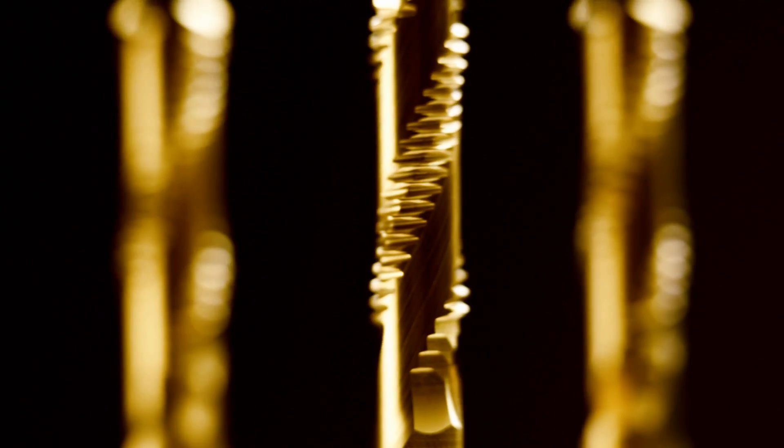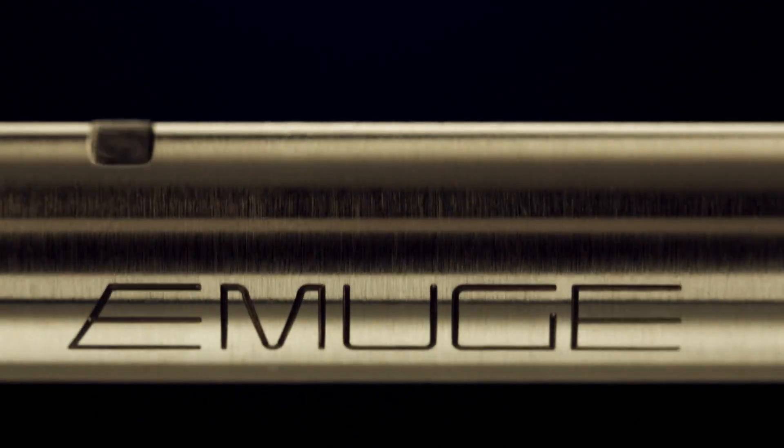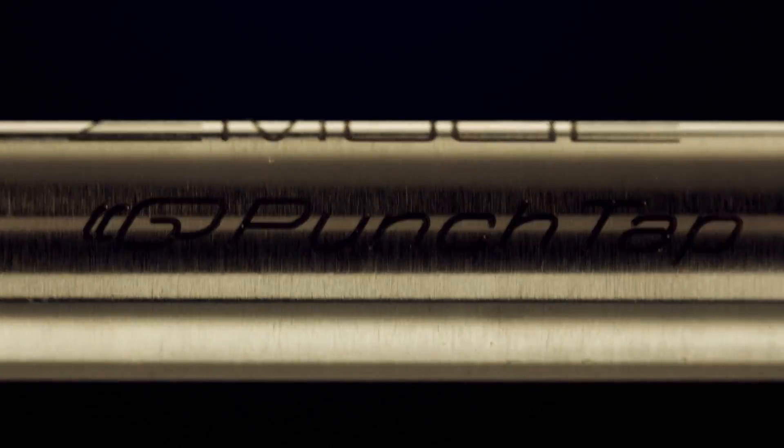Emuga now presents a revolution in manufacturing technology: punch tap, a technique which allows internal threads to be made in very few work steps, resulting in an enormous saving of time.